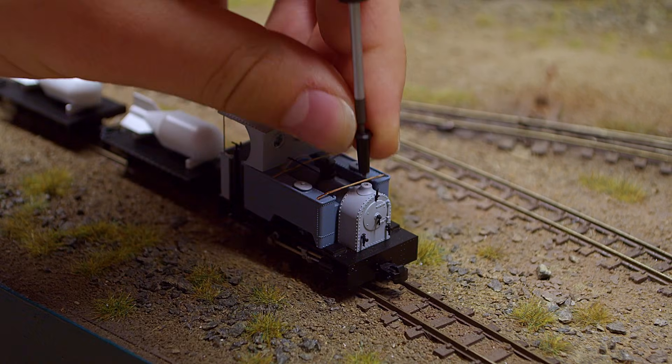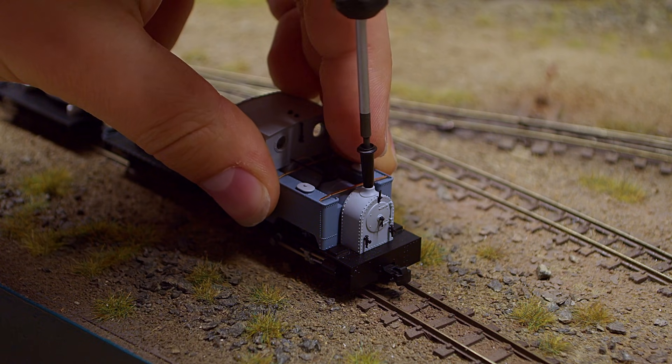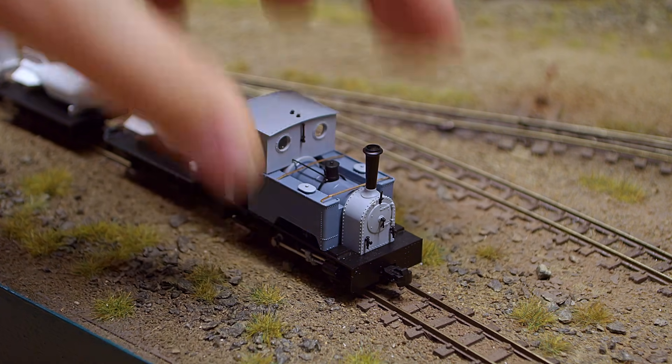Kerr Stuart was no different. All of our 009 Surdar models come with three varieties of easily interchangeable chimneys, as well as other optional parts to customise your models.